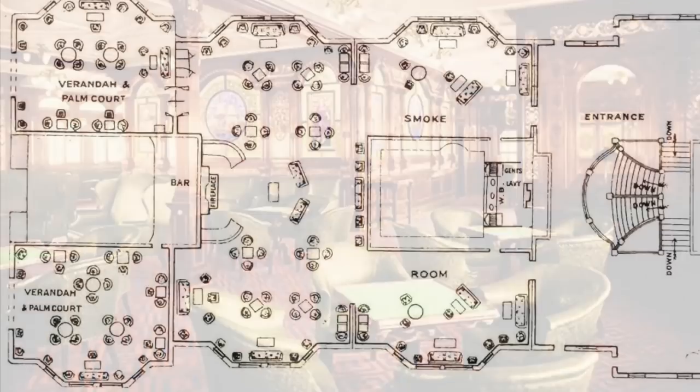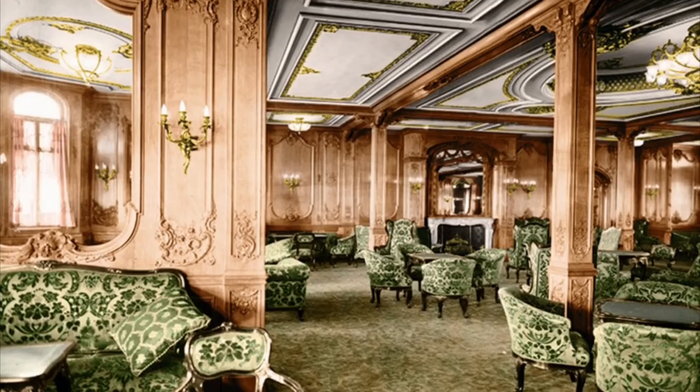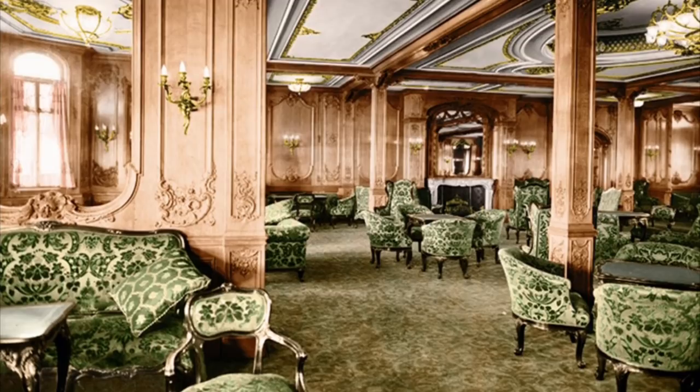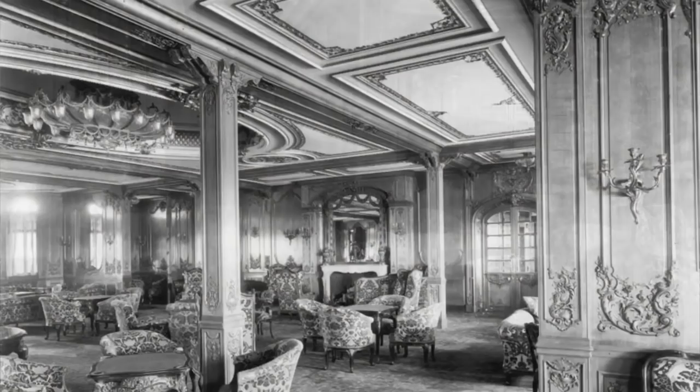The bar stopped serving at 11:30 p.m., and the smoking room itself closed at midnight. The first-class lounge, a luxurious room located on the promenade A deck, was open daily between 8 a.m. and 11 p.m. This room was dedicated to reading, conversation, playing cards, and other social interactions of the day. The room was used primarily for socializing and the taking of tea, coffee, and light refreshments before and after dinner. Here, first-class passengers could gossip, sit in silence, or simply lounge.